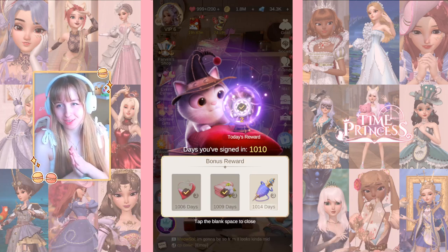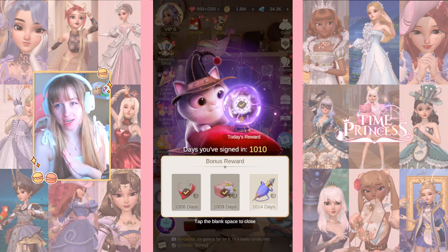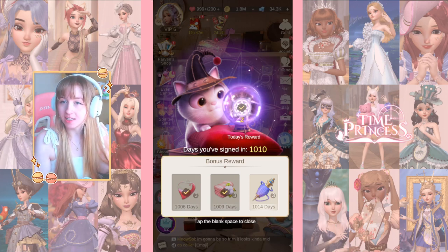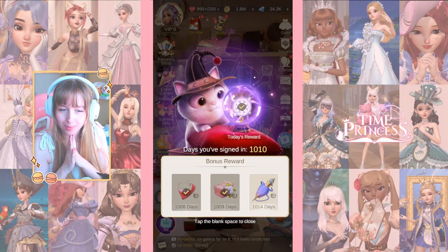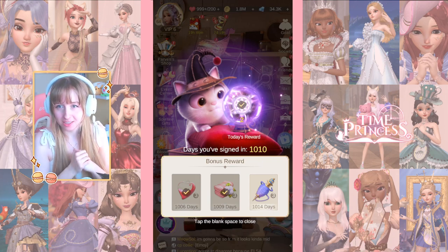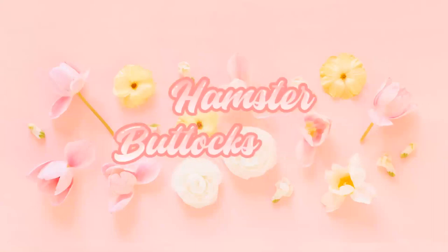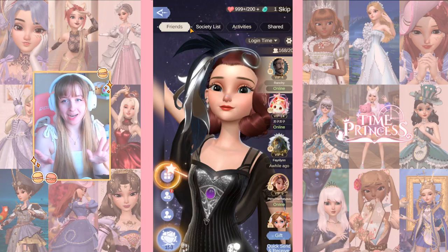Hello everyone and welcome back to my channel. In today's video we're checking out a new big update in Time Princess. Today's update just got released and we're checking out the new custom couture - it's finally changing after years of asking. We all know this is because they have to step it up since Live Makeover has one of the best clothing customization, and finally Time Princess has some competition. So without further ado let's get straight into today's video.